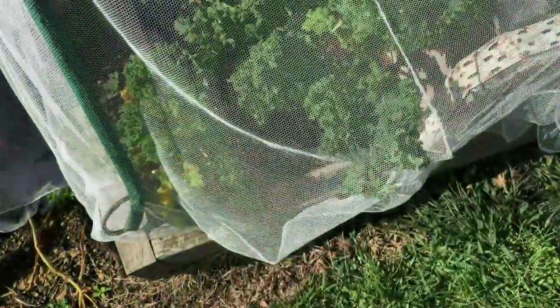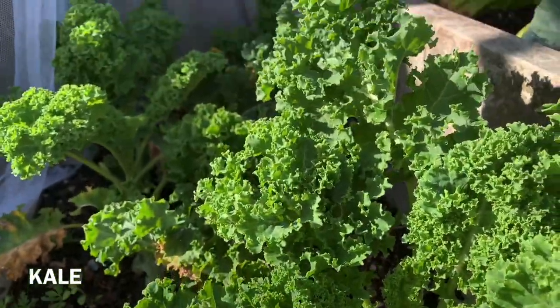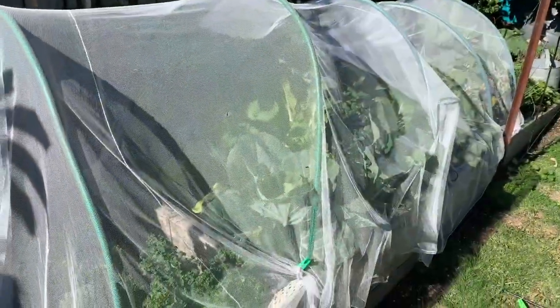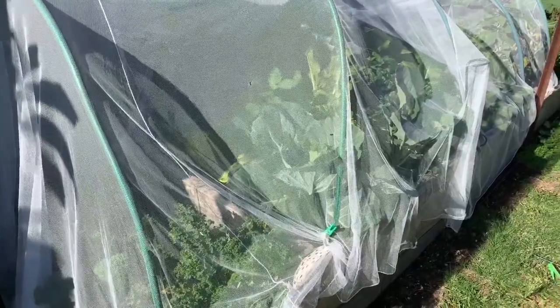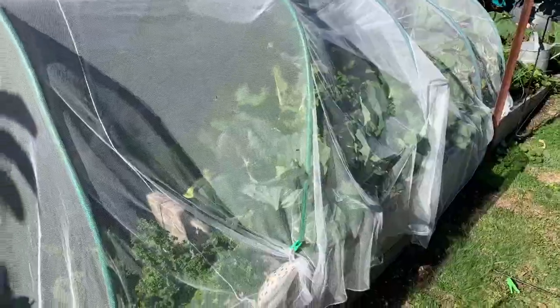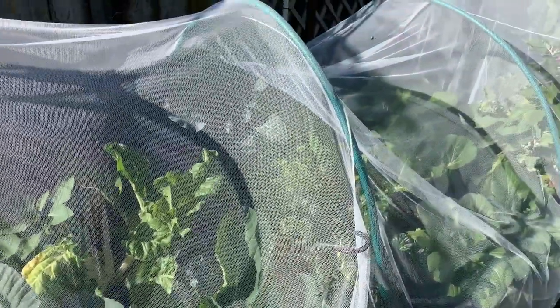And here is my kale vegetable plot. The raised garden bed is like one meter by three and a half meters. And I got one, two, three, four, five, six varieties of vegetables going there — five to six.